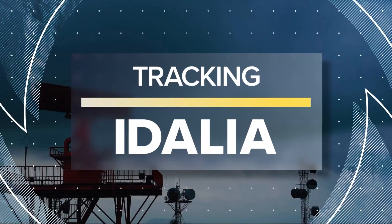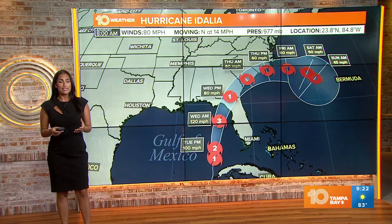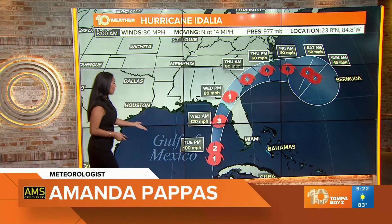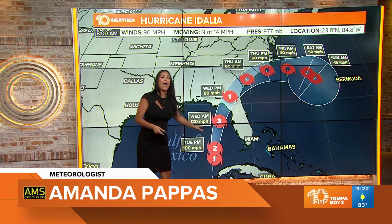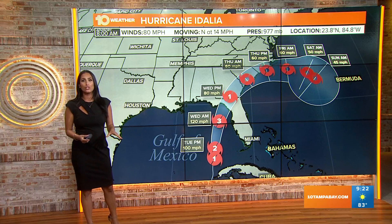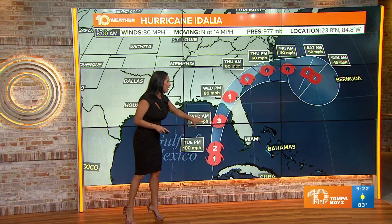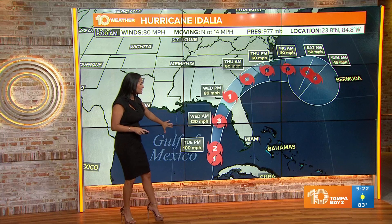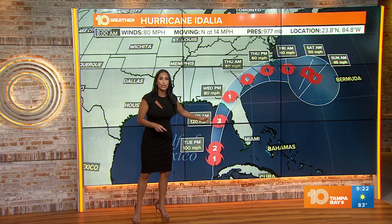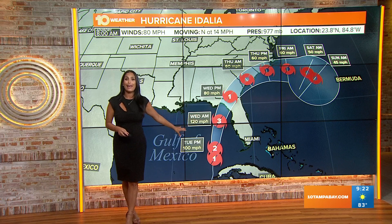Good morning, Tampa Bay. I've been tracking Hurricane Idalia, and the system is now pushing closer and farther into the Gulf. I'm anticipating this system is going to rapidly intensify and strengthen into a category two as soon as our next update, if not by later this afternoon — and that's because of the warm temperatures the Gulf is receiving right now. It's going to tap into that warm water, use it as an energy source, and rapidly intensify into a major hurricane, a category three potentially.